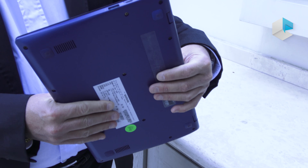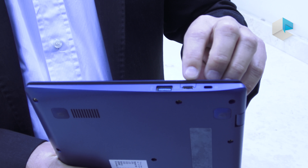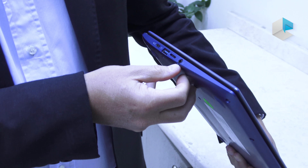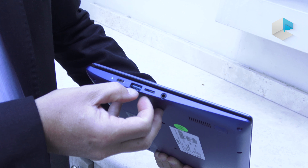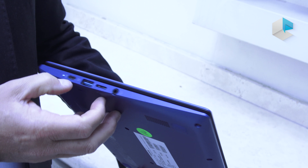It comes with all the modern ports. On this side you will see the Kensington lock, a USB Type-C port, and a standard USB 3.0 port. On the other side we have the headphone jack, an SD card reader, another USB 3.0 port, and another USB Type-C port for charging.